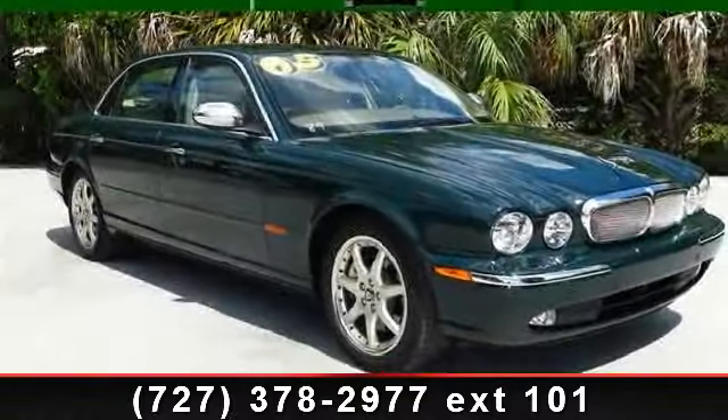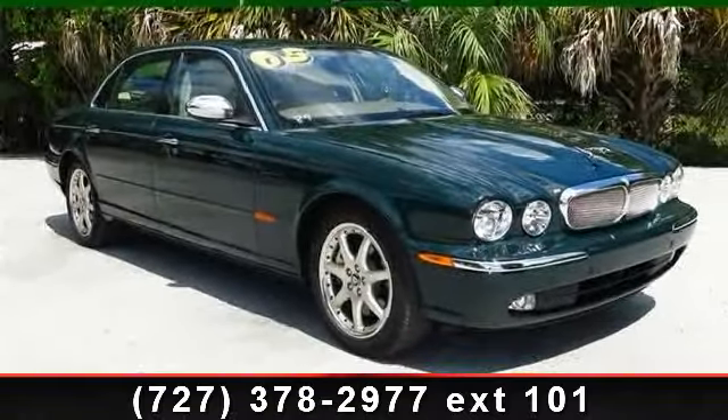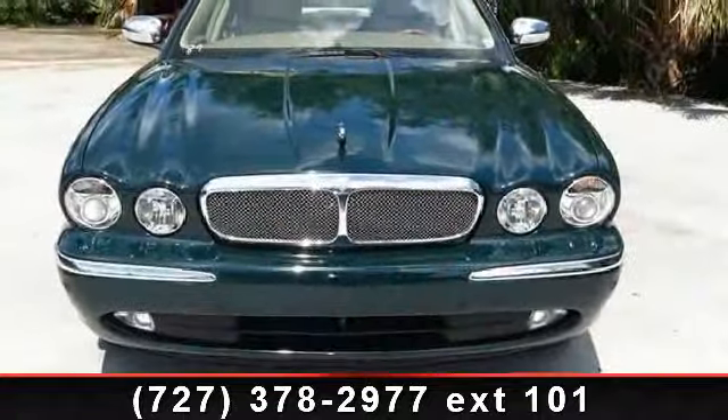Imagine yourself in this 2005 Jaguar XJ. If you are looking for a first class ride, you have found it.